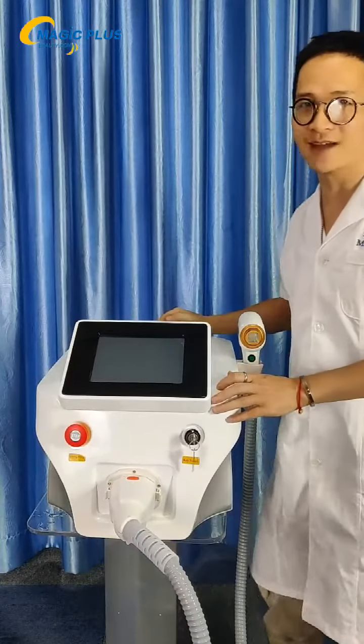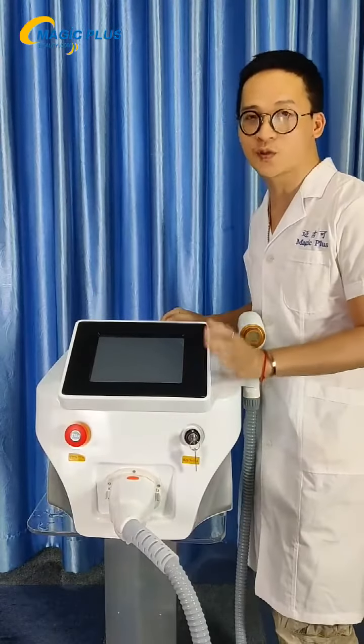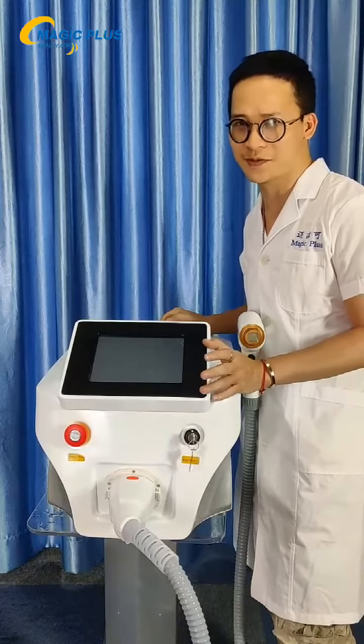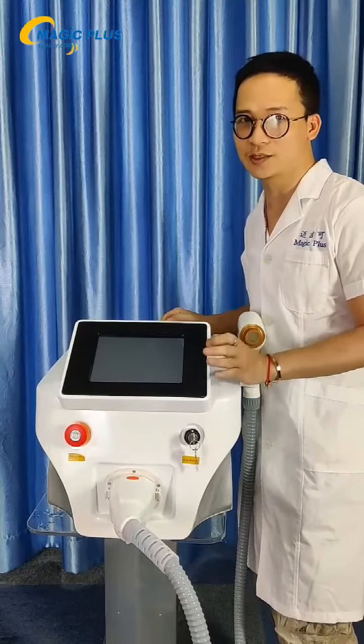We call it the Dylaser — this is a special Dylaser. It comes with three wavelengths. It can be used for all kinds of skin colors and meets all kinds of people's needs. So we will take a look at the machine.